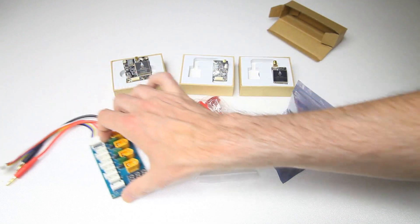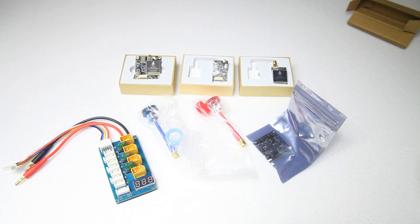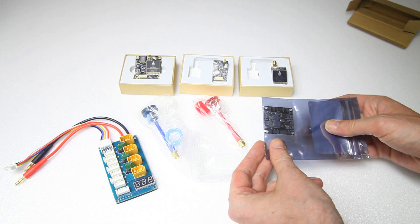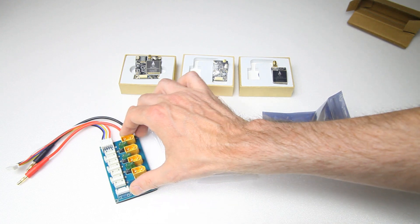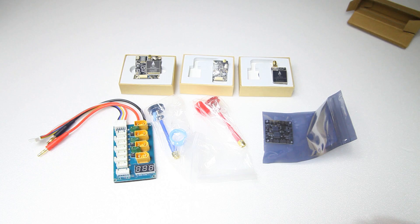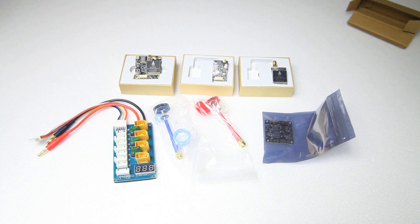To wrap things up: you get yourself three modern VTXs — they all support Smart Audio, two of them have MMCX connectors which makes those two a bit more modern than the SMA one. We've got a PDB — pretty standard in my mind — a parallel charging board, and two FPV Pagoda antennas. That's it. This video mainly goes to show you what's in these lucky bags; maybe you were wondering as well, but now you know. Catch you on the next video — thank you very much for watching, bye bye.